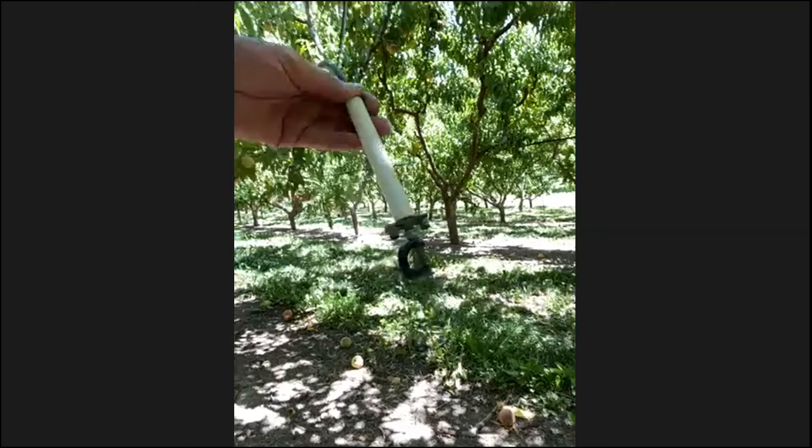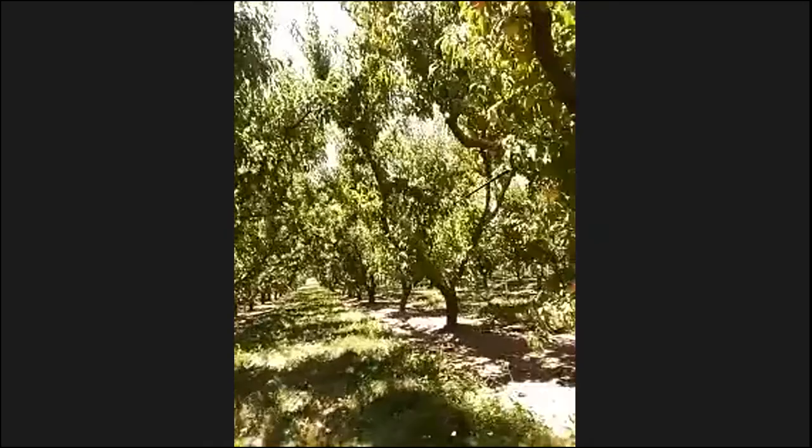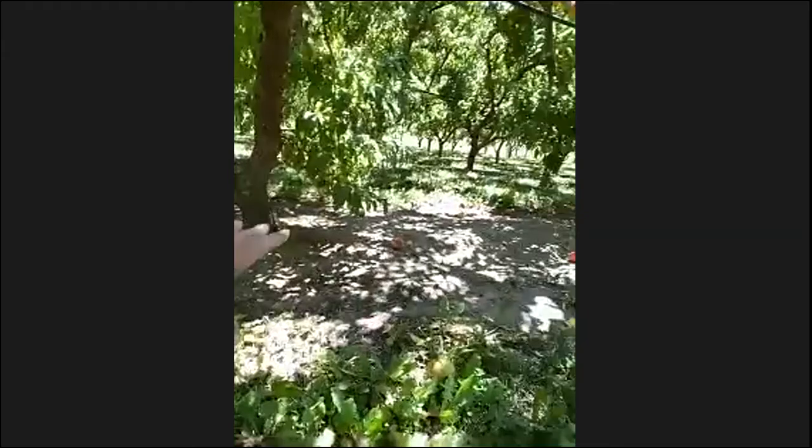Is it like a drip line? They're Israeli sprinklers called Nandans, hung on a trellis that goes through the orchard. They spray and every tree has a sprinkler, and they overlap so you get the whole root zone. What you're looking at is our cover crop, then the sprinkler system, and this area we keep clean for the trees so they're not competing with weeds.